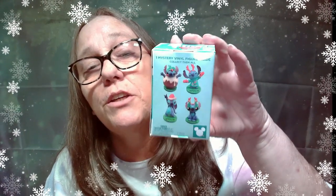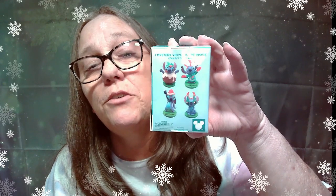These are the four that you can get, and they're very very cute. They're all so cute that I'd be happy with any of them, as long as I don't get dupes, because we are gonna open two.